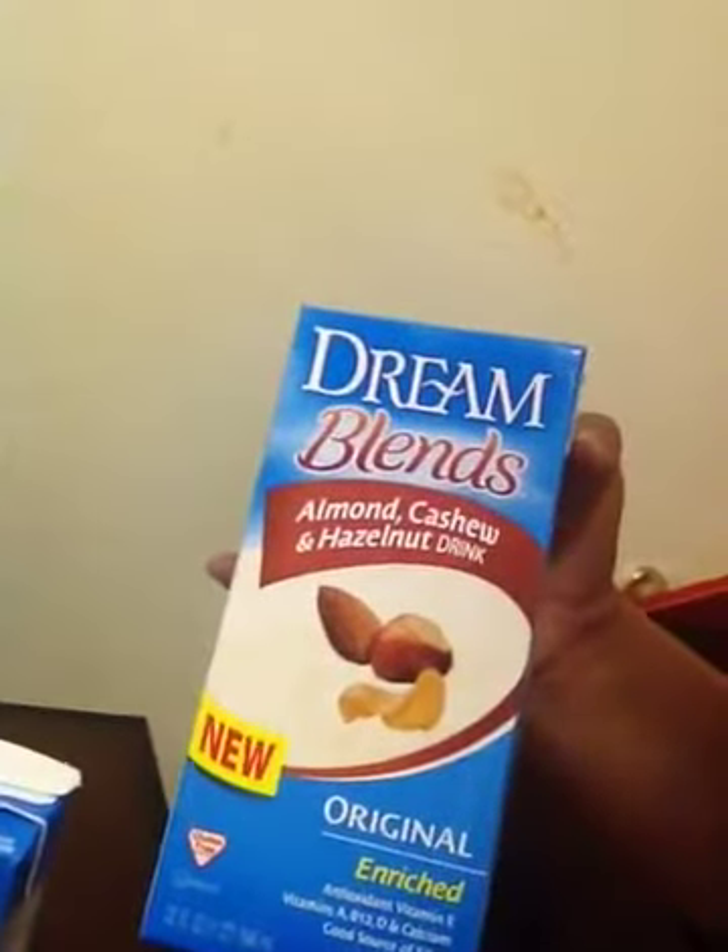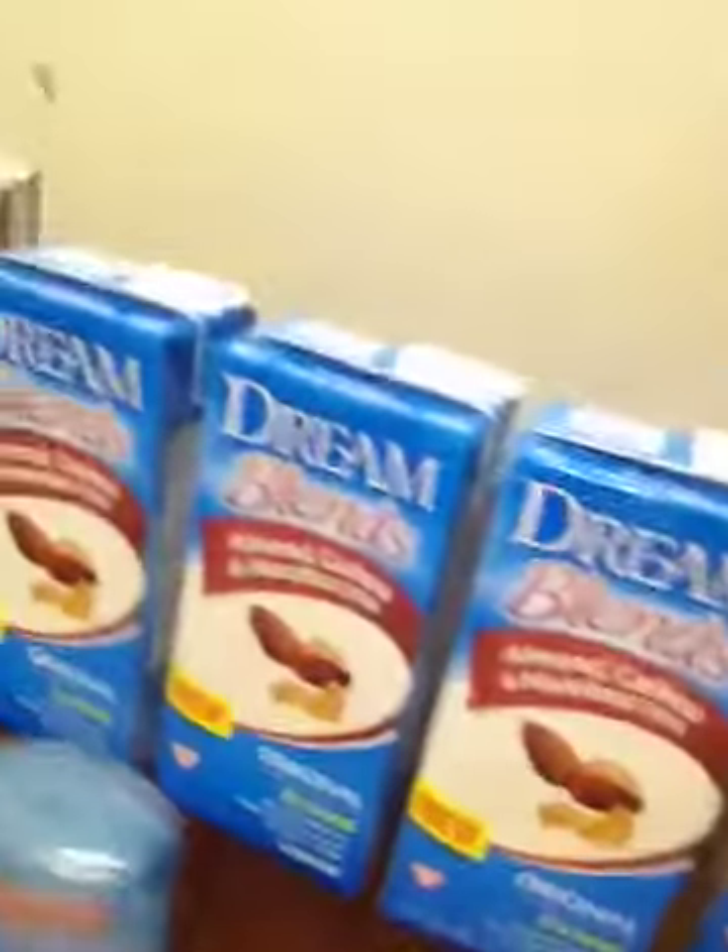These Rice Dreams here retail for $3.39 a carton, and they were marked down to only $1.49. On top of them there were Peelies — coupon stickers attached to your product — for $1 off one. These are Dream Blends Almond, Cashew, and Hazelnut Drinks, so I got them for $0.49 each. Total Coupgasms — that's my word for when there's a deal so good you orgasm, but it's over coupons. Everything here was only $3 out of pocket.